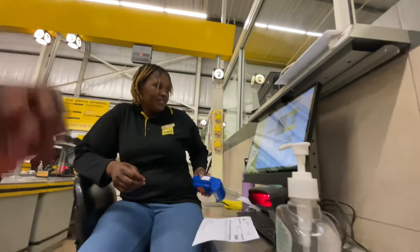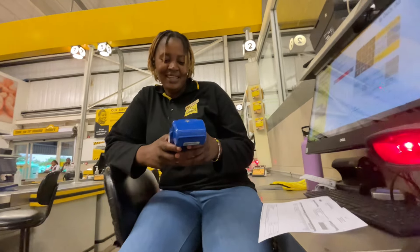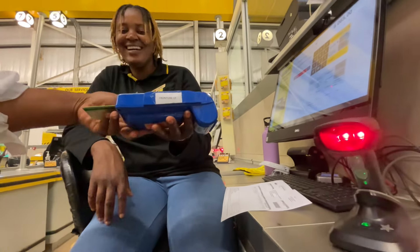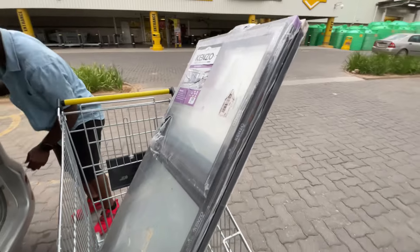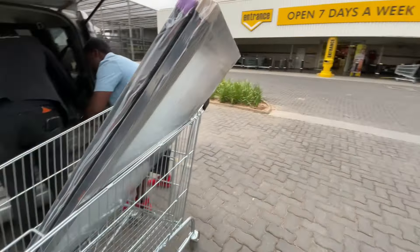The babies stayed in the car today — they are in the car with their dad. He's now trying to fit the windows in the back of our car. Thankfully, we got some of what we came for.